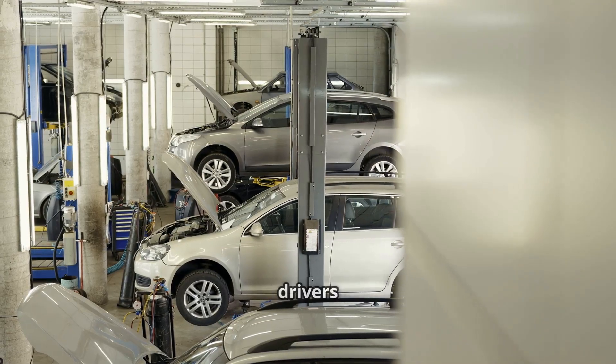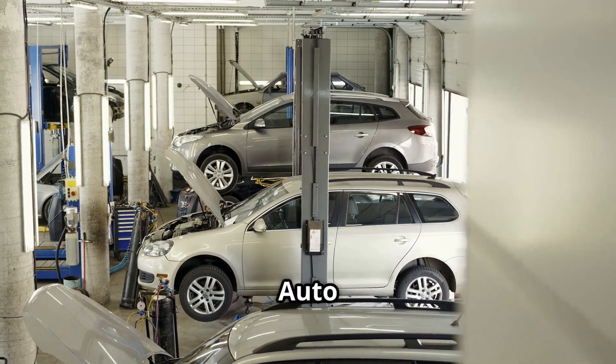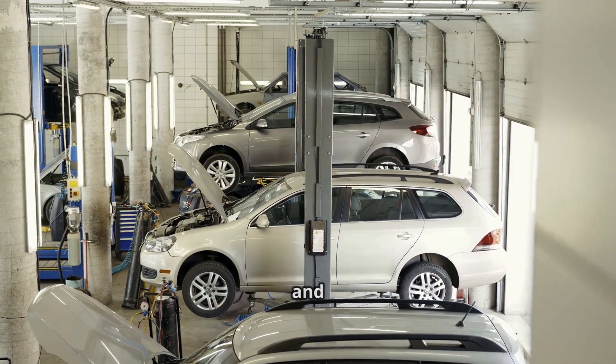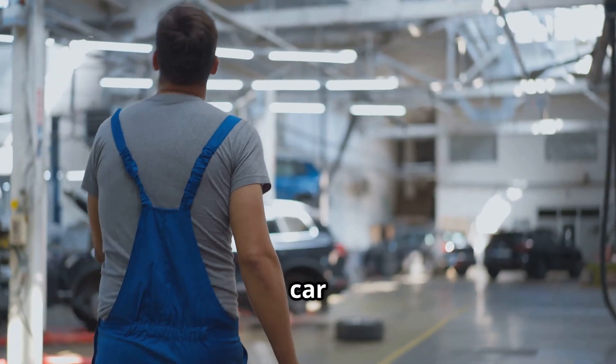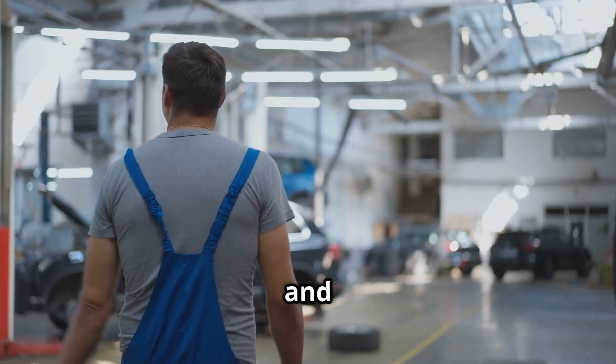Hey there gearheads and casual drivers alike, I'm Resto Auto Works, your friendly neighborhood mechanic and engine whisperer. Today we're gonna dive into a topic that'll make any car lover's heart skip a beat — and not in a good way.